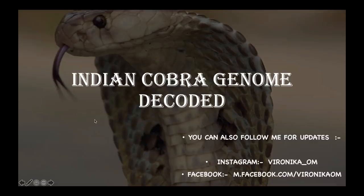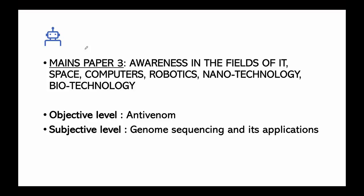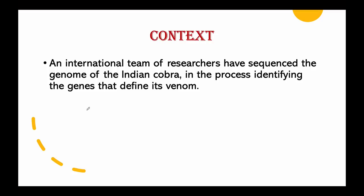Hi everyone, this is Veronica. Today our topic of discussion is the Indian cobra genome being decoded. For exam relevance, it will be covered in Mains Paper 3. At the objective level you should know about antivenom, and at the subjective level about genome sequencing and its applications.